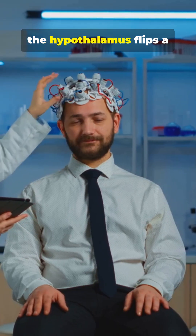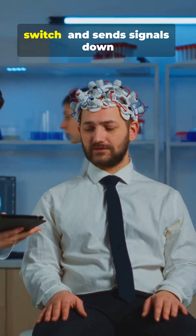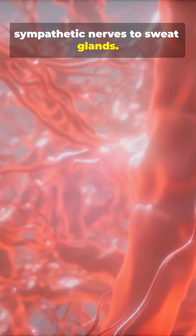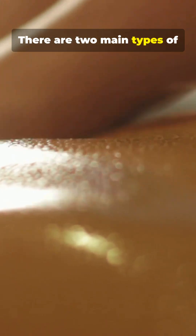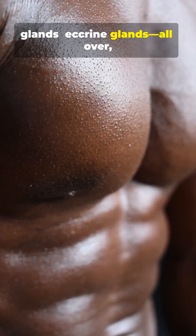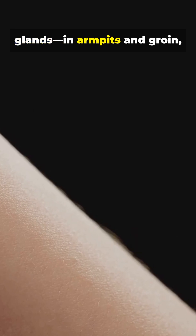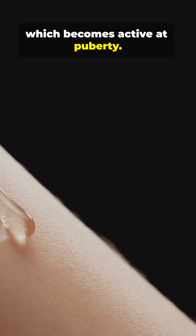When heat rises, the hypothalamus flips a switch and sends signals down sympathetic nerves to sweat glands. There are two main types of glands: eccrine glands, all over the body, used for cooling, and apocrine glands, in armpits and groin, which become active at puberty.